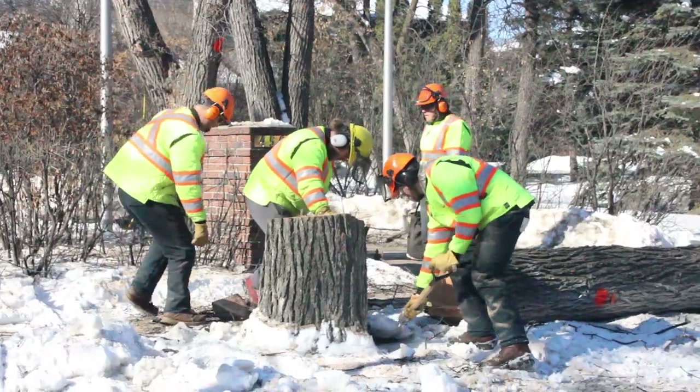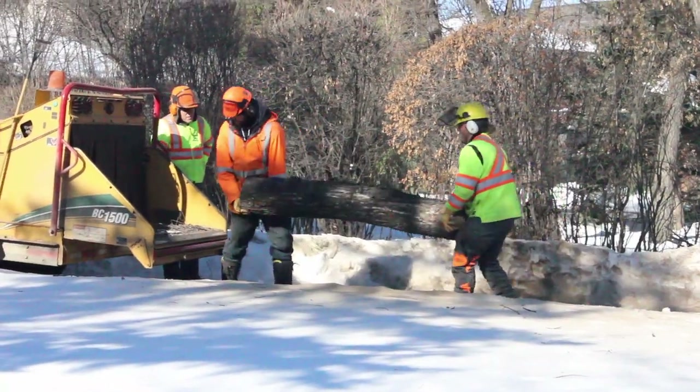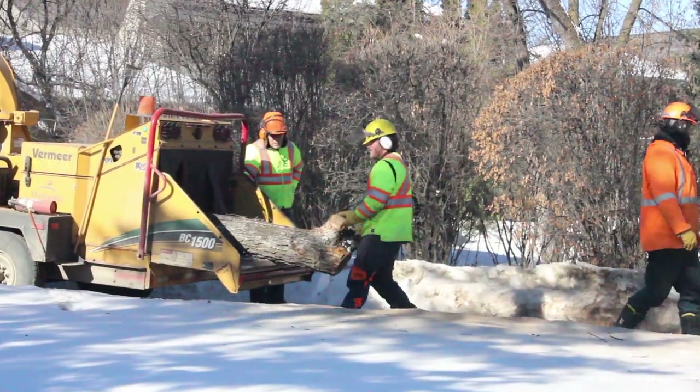The strategy is — we know that the ash are going to go, which is different from Dutch elm disease. We know we can manage Dutch elm disease and preserve our elm canopy. But with the ash and emerald ash borer, we know that ash is going to go. However, it happens over such a short period of time that the strategy is to spread out those losses, spread out the costs, but also to spread out the feasibility and the logistics of being able to remove and manage those losses.